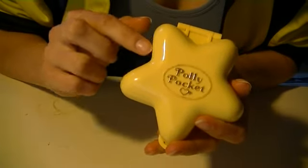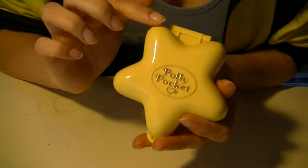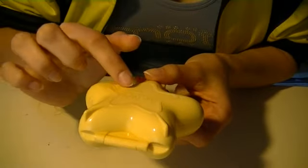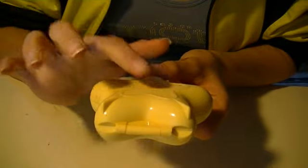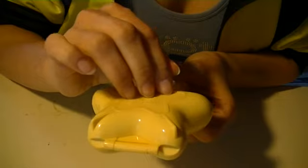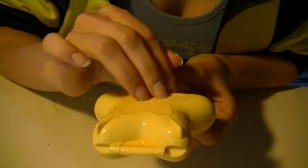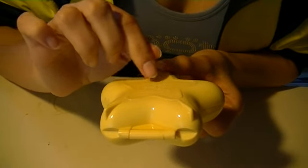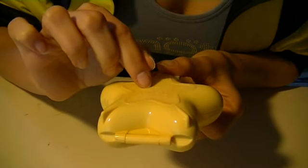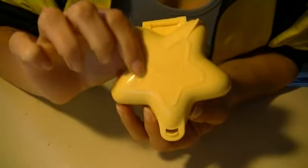This is a star-shaped Polly Pocket. I really like this shape, although it is a bit hard to fit on my shelf. It is from 1992. I'll scratch it — scratching the writing that is behind it. It says Bird Toys BLC, Swinton, England, copyright 1992, made in China. There is also a little star behind here.